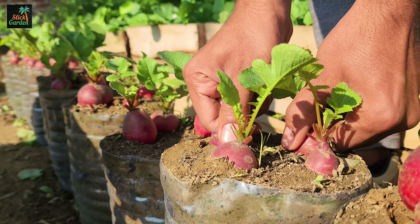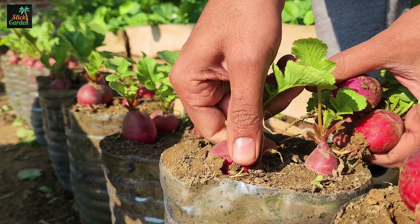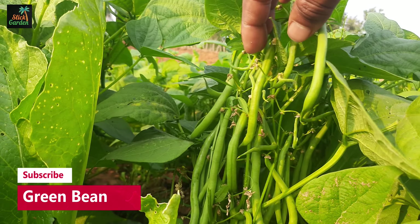Number 2: Peppers. Bell peppers or chili peppers are excellent choices for small gardens. Compact varieties such as Lunchbox, Carmen, or Numex Panatta produce an abundance of peppers and often have a shorter growing season.